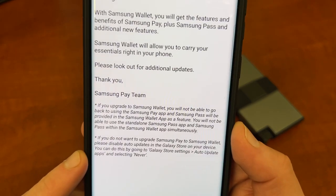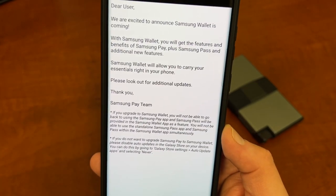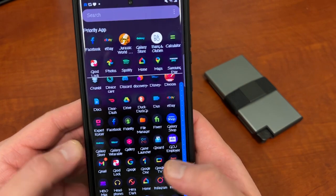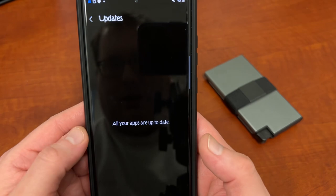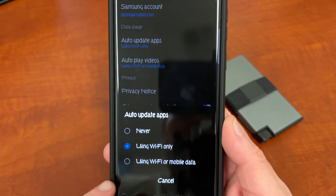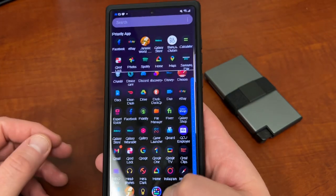If you don't want to upgrade Samsung Pay to Samsung Wallet, disable auto updates in the Galaxy Store for Samsung Pay on your device. Go to Galaxy Store settings, auto update apps, and select never. I'll show you guys how to do that. If you want to turn it off — maybe you just want to see what it's going to look like before you decide — go to the Galaxy Store, then go to settings up here at the top, go to auto update apps and then just choose never. And then once you turn that to never, you won't get that app update and it won't update Samsung Pay to Samsung Wallet.